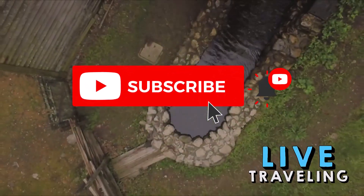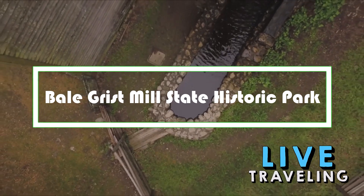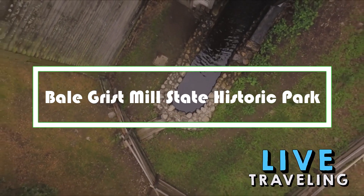Hello friends, welcome to Live Traveling. Today we'll see Bale Grist Mill State Historic Park — a complete travel guide of things to do.